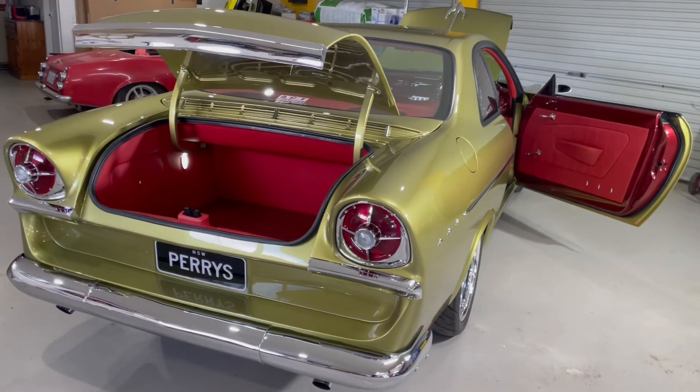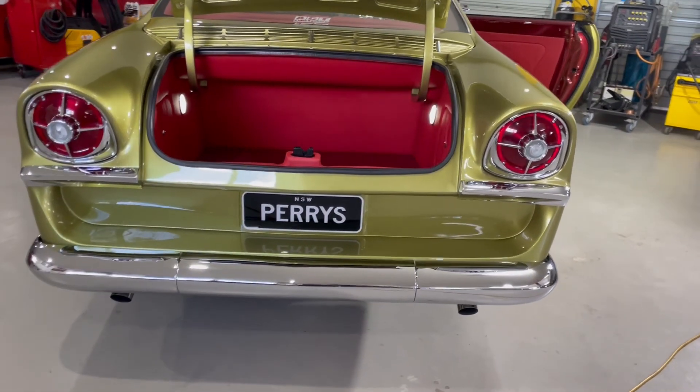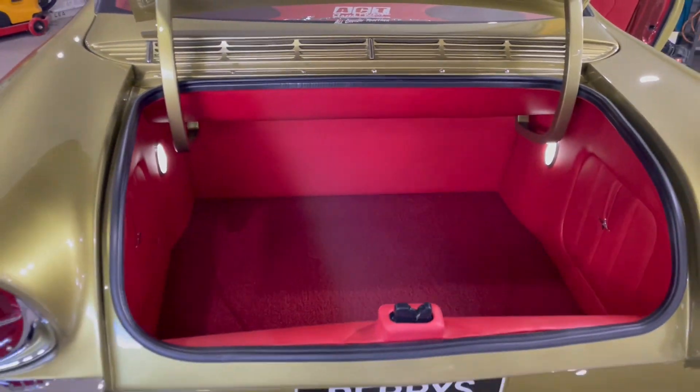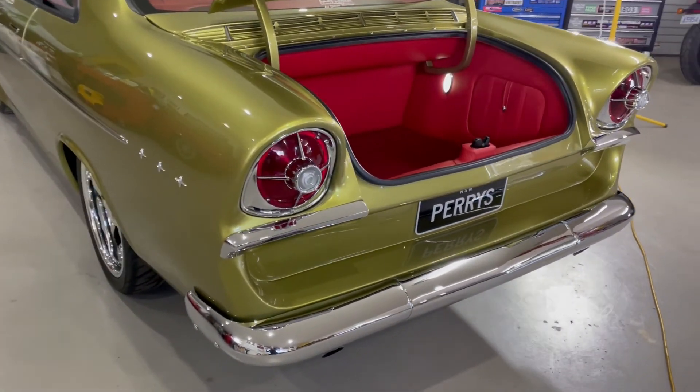Into the boot, you can see it has all been upholstered to match the interior. Behind compartments you'll find things like the battery, the fuel tank, and a full-size spare wheel, because again we wanted that functionality component to match this car.